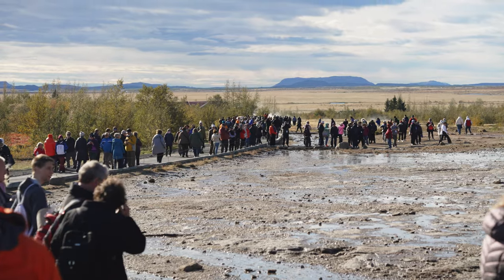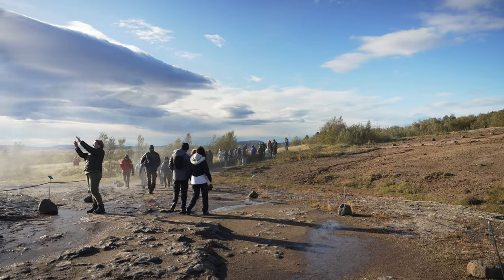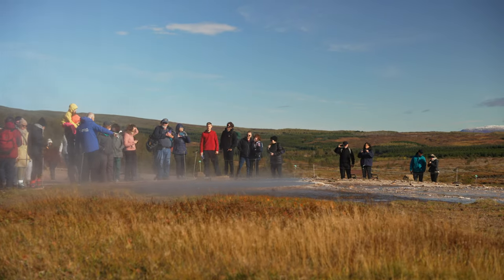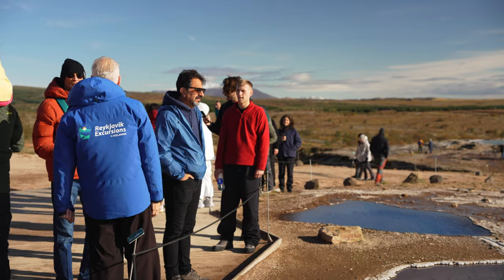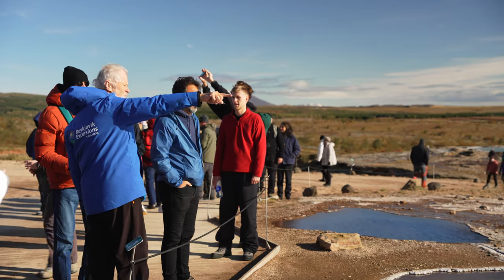Geysir is a very crowded place, but you can turn it into your advantage. One sneaky thing you can do here is to pretend to be part of a guided group, as the guides always have some interesting information to share and you might learn something new.